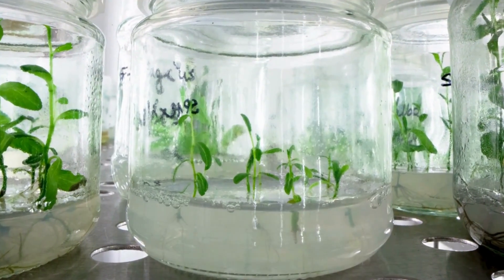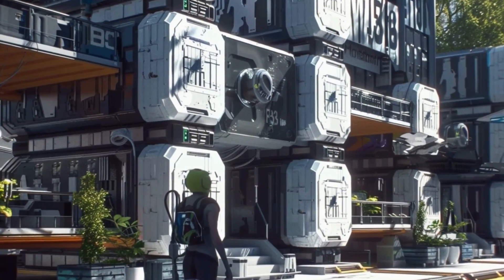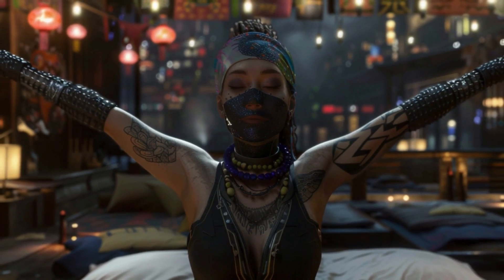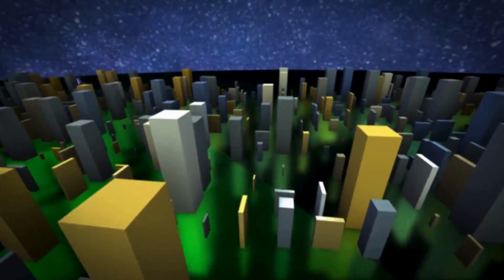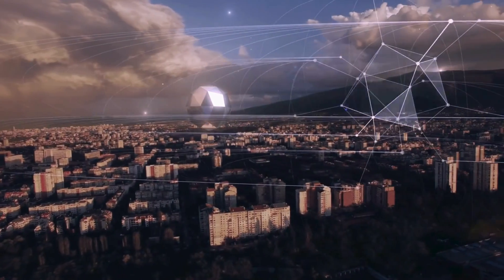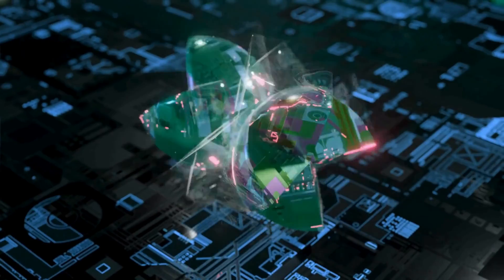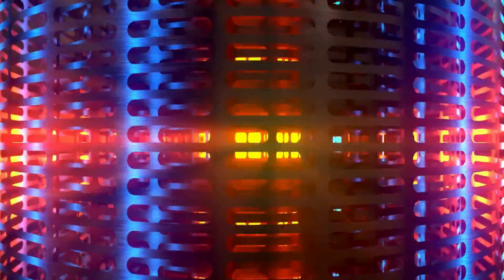Factories mimic natural ecosystems, using bio-engineered organisms to produce materials, process waste, and maintain environmental equilibrium. Manufacturing facilities run on their own with minimal human interaction, freeing people to focus on personal growth and creativity. Structures can self-assemble from basic components, allowing for rapid and flexible construction of habitats, factories, and public infrastructure.